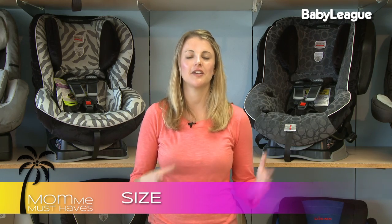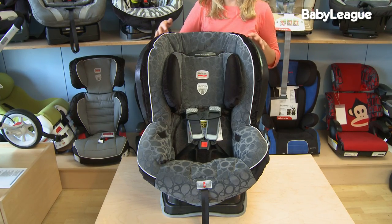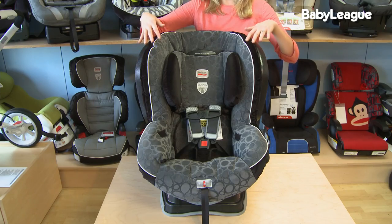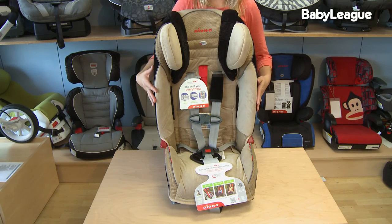Next is size. Convertible car seats can really range the gamut from slimmer to pretty wide. I love the additional safety features that the Britax Advocate has; however, it is a bit wide. You might not be able to fit more than two of those in the back seat of your car, so if you're planning on having a large family and need to get three across, you might want to consider a slimmer profile — for instance, the Diono Radian is a great car seat.